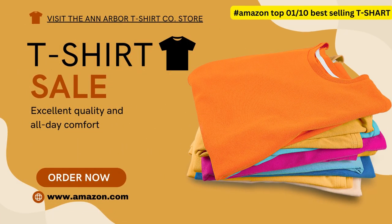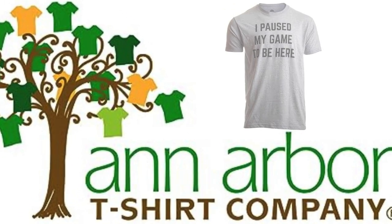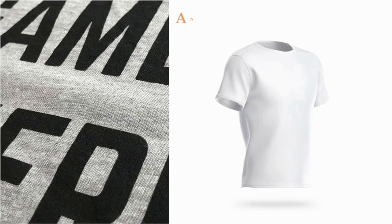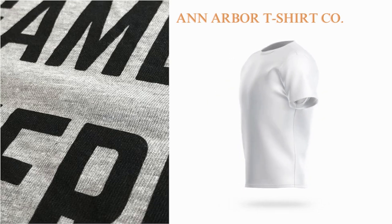Michigan Artists and Printers. This design was drawn and screen-printed, silk-screened, with pride by our skilled illustrators and printers in Ann Arbor. If you're ever in the area, stop by for a free tour and see how we make your apparel.